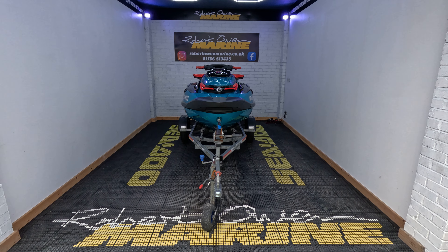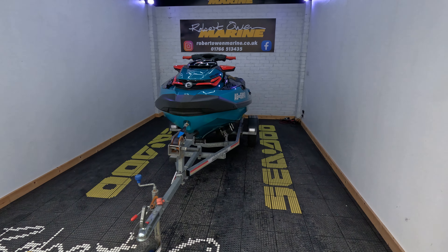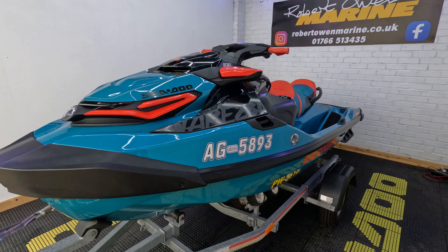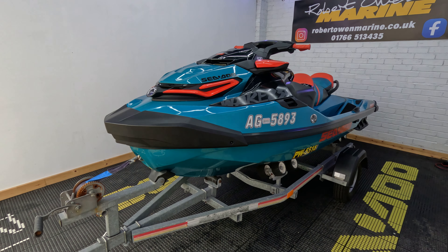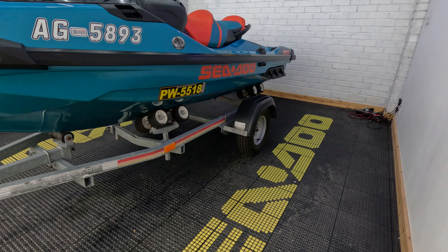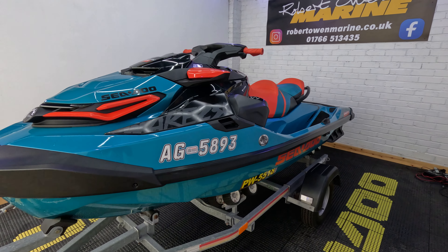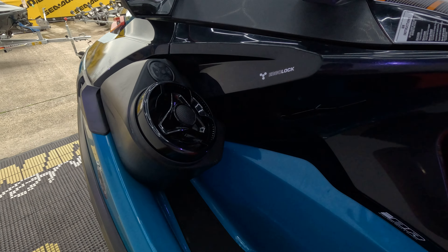Hey folks, it's Rich from Robert Owen Marine. Here we have this rather lovely and incredibly well-priced 2019 Sea-Doo Wake Pro 230 with only 74 hours use, on an SBS roller trailer with brand new wheels and tires, full overall Sea-Doo cover, and a premium speaker system on board — which is a huge bonus.